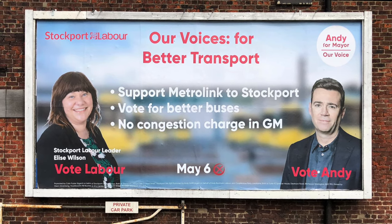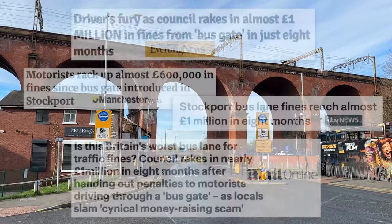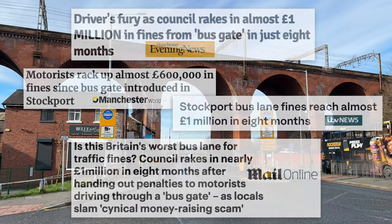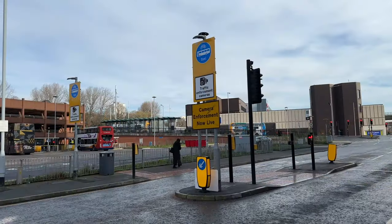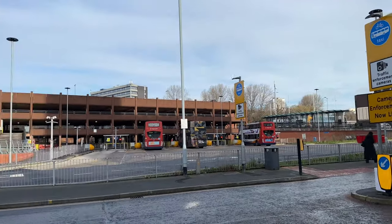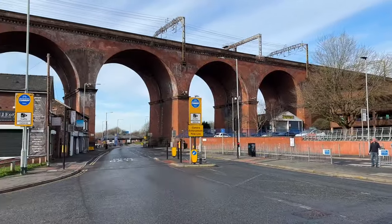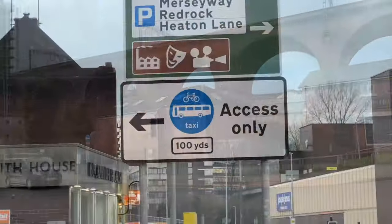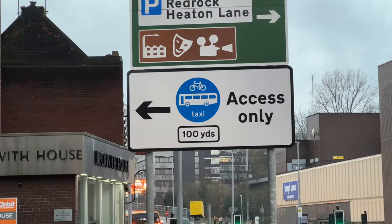And talking of Stockport Council, this is the infamous bus gate, as seen in numerous headlines — the council have made nearly £1 million in fines. Very bad PR, I think. This is Heaton Lane, and they have to keep it free because it's one of the main access roads to and from the interchange. But I think the signage on Wellington Road is inadequate, because it doesn't warn you about the penalty charge.